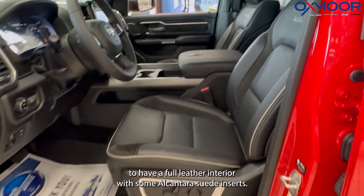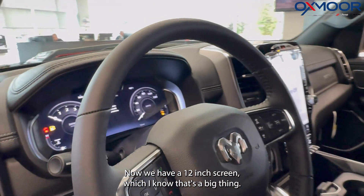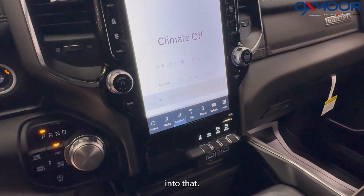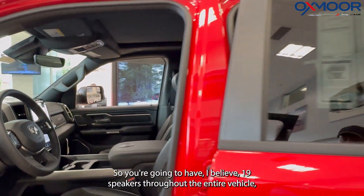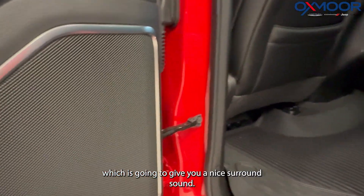Inside here, we're going to have a full leather interior with some Alcantara suede inserts. Now we have a 12 inch screen, which I know that's a big thing right now. We're moving away from that 10 inch screen and moving to that, and also seeing those backup cameras as well. There's a Harman Kardon system in this vehicle, so you're going to have, I believe it's 19 speakers throughout the entire vehicle, which is going to give you a nice surround sound.